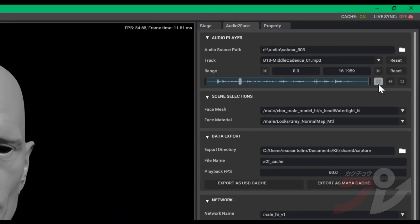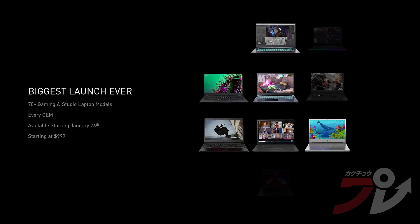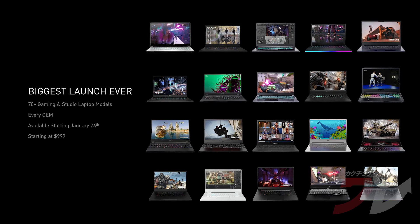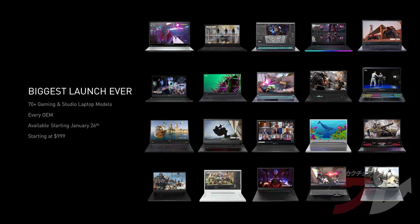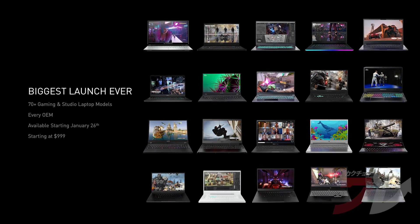Nvidia Omniverse Audio to Face uses AI to animate unrigged 3D characters based solely on an audio source. Today we're introducing over 70 laptops from every OEM — our biggest launch ever. These are the world's fastest laptops, giving gamers and creators a huge variety to pick the right device for their needs. Available beginning January 26, with prices starting at $999.